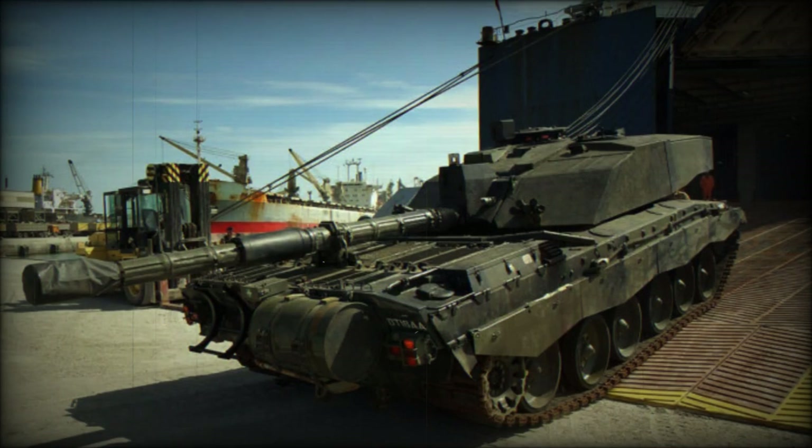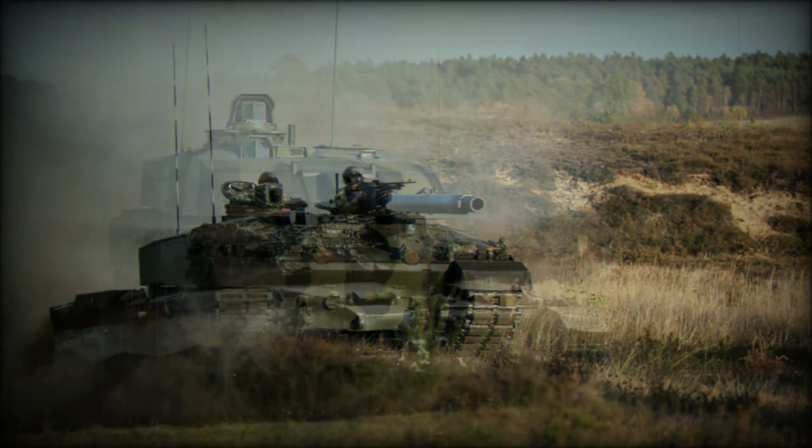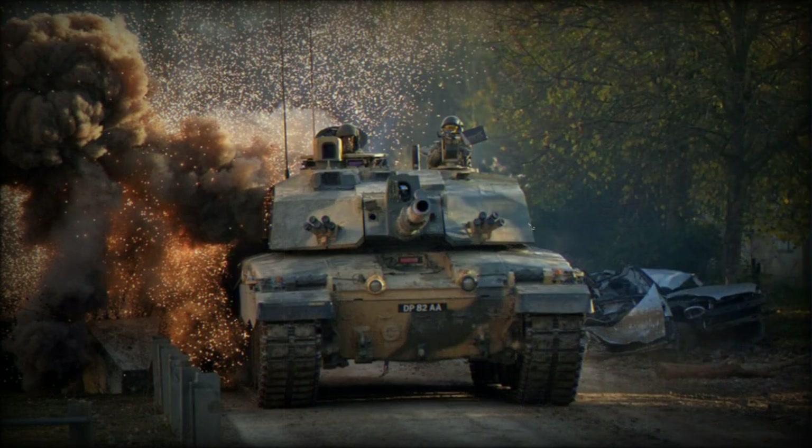The Challenger 2 main battle tank was developed as a private venture to replace the previous Chieftain MBT in service with the British Army. It is a further development of the Challenger MBT, and the new main battle tank is significantly more capable than its predecessor. It entered service with the British Army in 1994. Currently, the Challenger 2 is in service with the United Kingdom (386) and Oman (38).